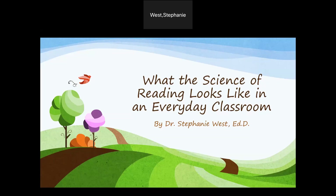Hello, everyone, and thank you for joining me today. My name is Dr. Stephanie West, and today we are going to be discussing what the science of reading looks like in an everyday classroom.